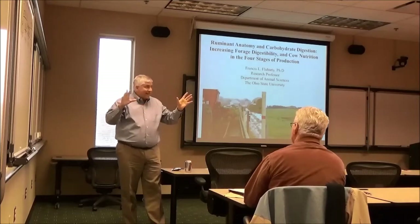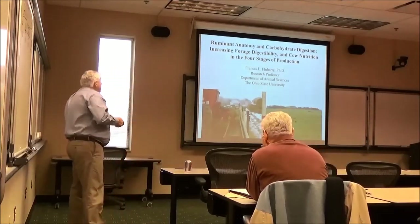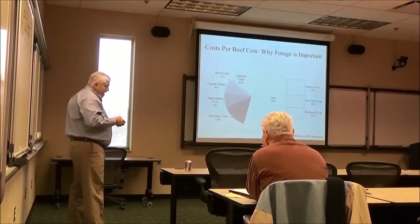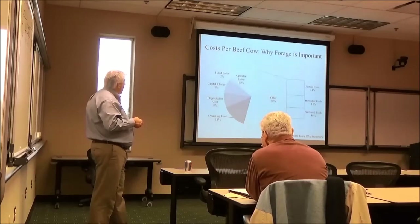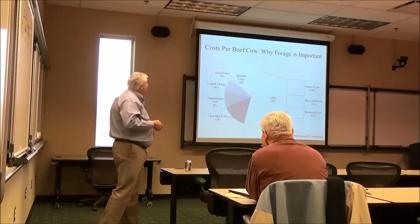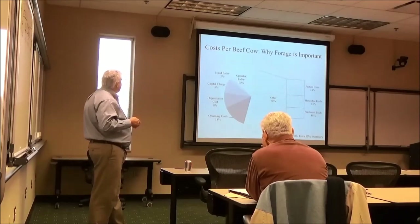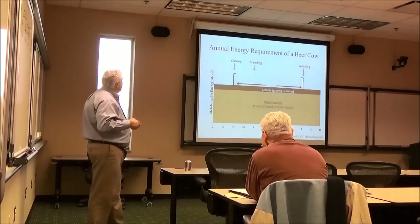Having set that as a background, I'm going to run through rumen anatomy and carbohydrate digestion relatively quickly. It's really important because we can't forget that harvested feeds for a beef cow operation — basically forage — are about 60% of total feed costs for that cow for a year.